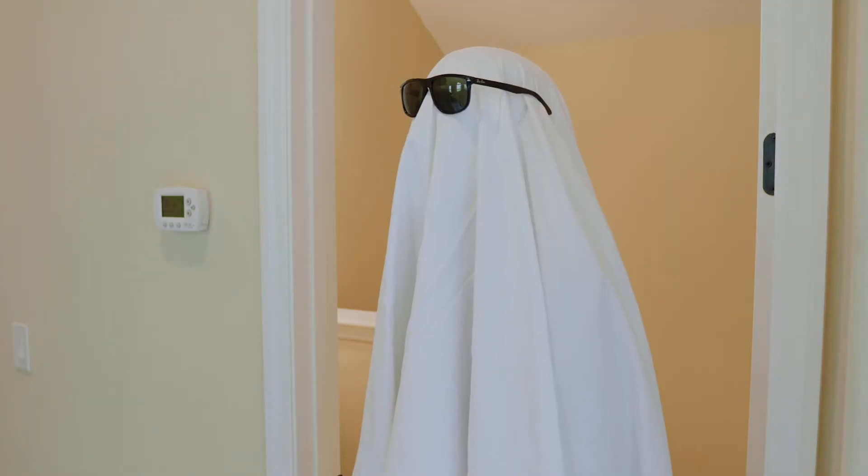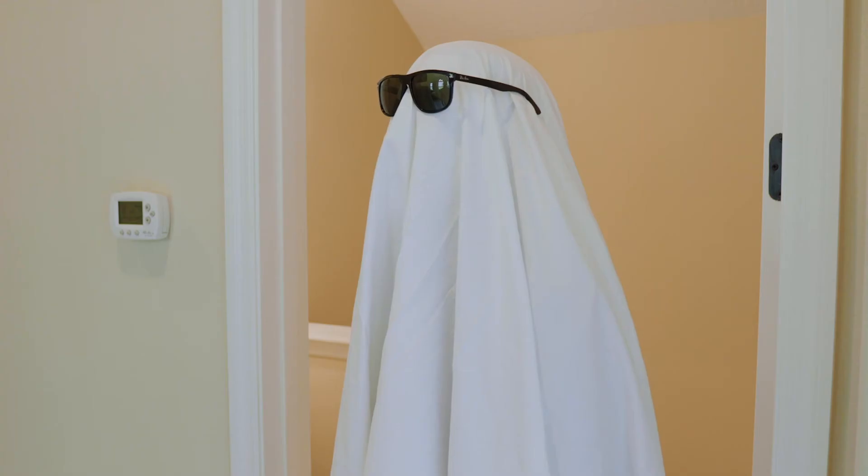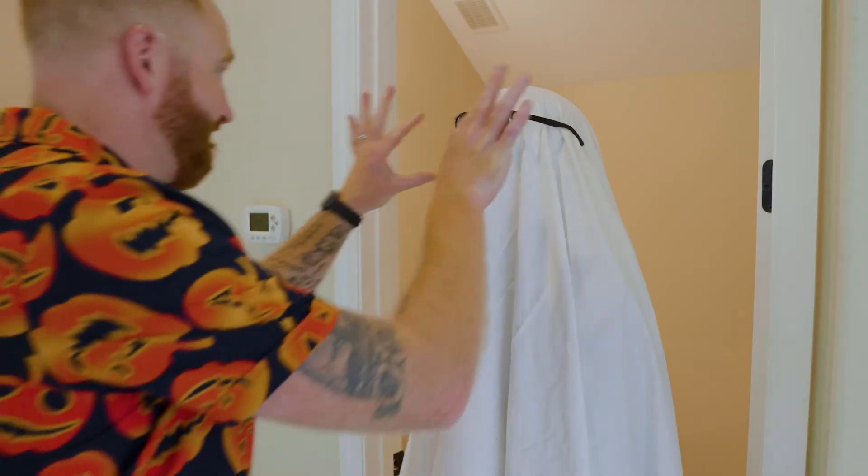Oh my gosh! Where'd you get the sheet? You didn't take it from the bed upstairs, did you? There is no bed. Gotcha. Where's the sheet from? Those are my sunglasses! Why do you have my sunglasses? I'm just gonna take these real quick.